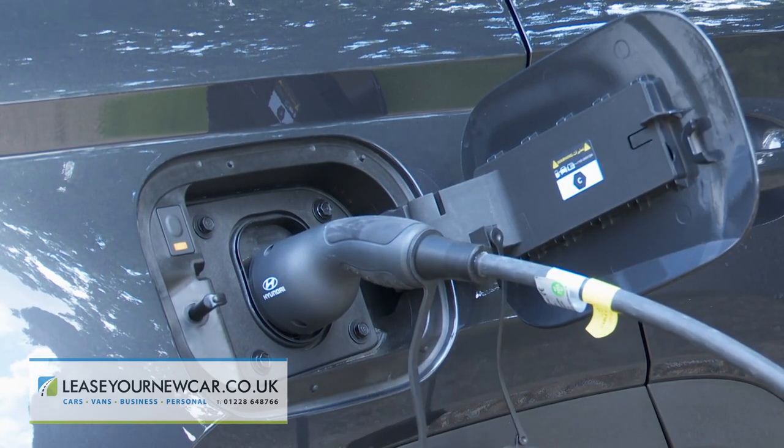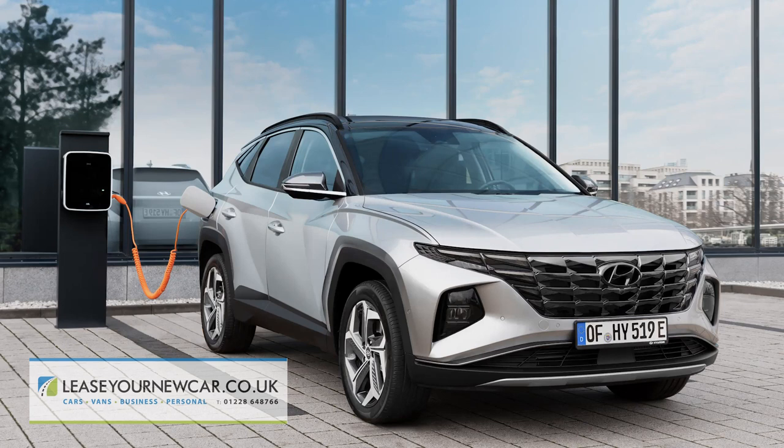This PHEV model can be charged from a 3-pin ICCB supply in 6 hours and 30 minutes from empty to 95%. Use the kind of 7 kWh wall box you'd obviously install at home if you were to choose a plug-in hybrid, and that'll take just 1 hour and 42 minutes. This is supposed to provide for up to 38 miles of all-electric driving.